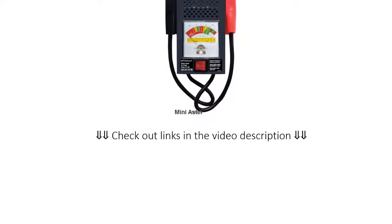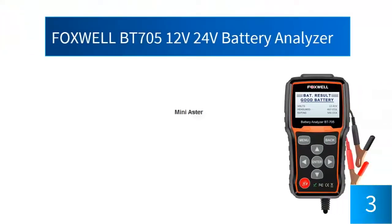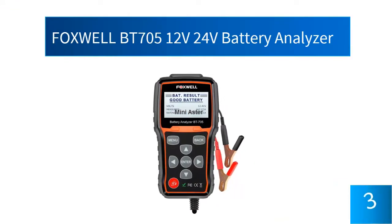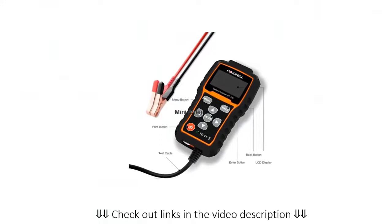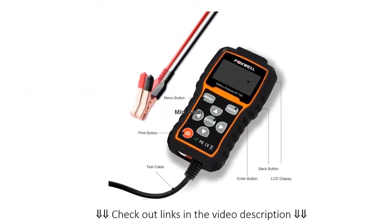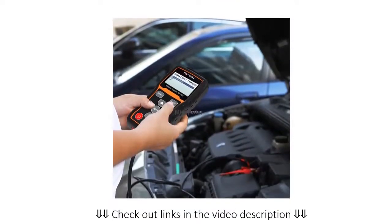At number 3, the Foxwell BT 705 12 Volt 24 Volt Battery Analyzer. This is another gem as far as battery testers are concerned. You can test 12 volt and 24 volt batteries, check different kinds of batteries, and get a detailed analysis after the check is complete. This will give you the health status and the aging status of the battery, and will even help you determine if there are any bad cells on your vehicle. The results are very accurate and you will get a complete analysis that will tell you hidden dangers as well.